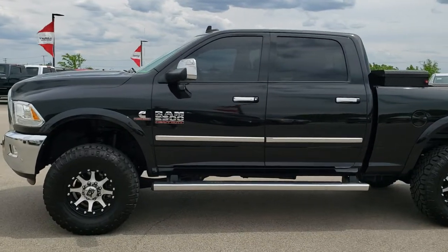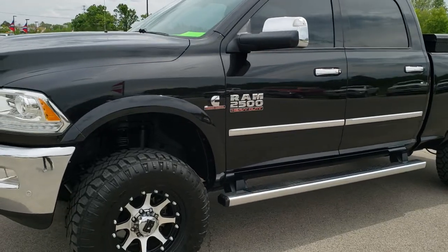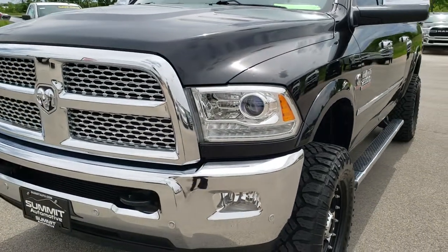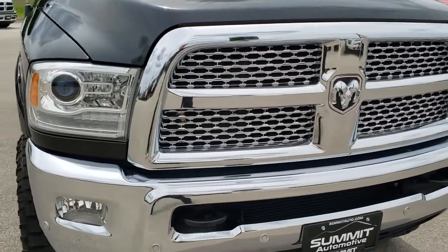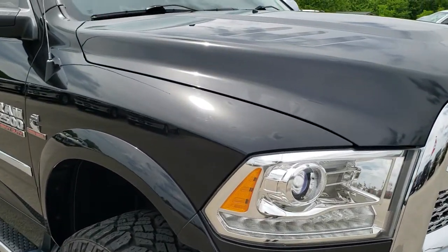This is stock number 10164. We are here at Summit Automotive in Fond du Lac, Wisconsin — your new and used heavy-duty truck and Ram headquarters. Today we are checking out this super clean 2016 Ram 2500 crew cab, short box, Laramie.